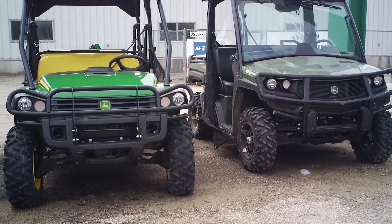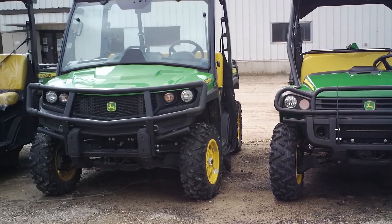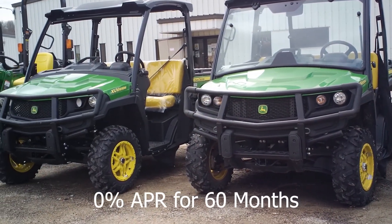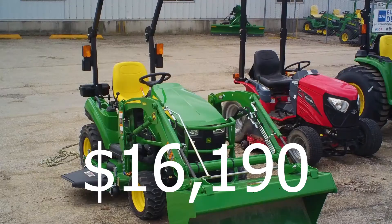If you go to the Gator line, you can get up to a $500 discount on a few of those models, and they are also offering 0% for 60-month financing on those. The 1025 package is now priced at $16,190 — that includes the tractor, the loader, and the 60-inch mower deck.